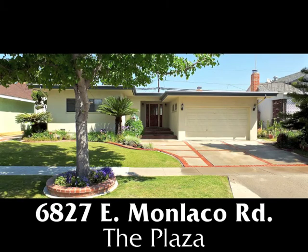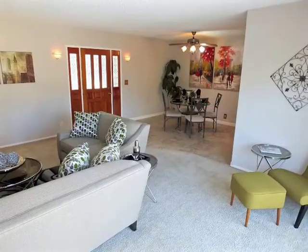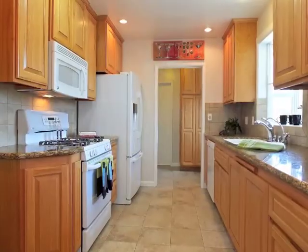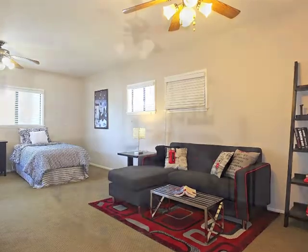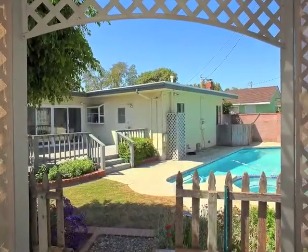6827 Monlaco, an absolutely charming home of sun-filled, casual elegance, natural warmth and graciousness, quality, possibilities, romance, and captivating poolside serenity.